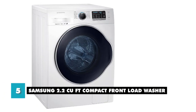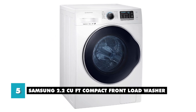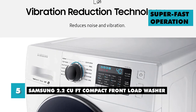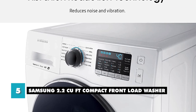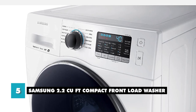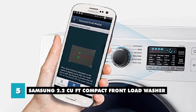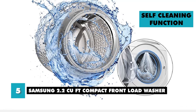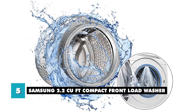At number 5, we have the Samsung 2.2 cubic feet compact front load washer. This is a powerful and efficient washing machine that can handle even the toughest stains without damaging your clothes. Its super-fast operation means your laundry will be clean in just 40 minutes, saving you time and energy. This washing machine also has reduced noise and vibration thanks to its innovative technology, allowing you to relax and enjoy a peaceful environment. The Smart Care function allows you to easily detect and repair potential problems through your smartphone using the Samsung Smart Washer app.